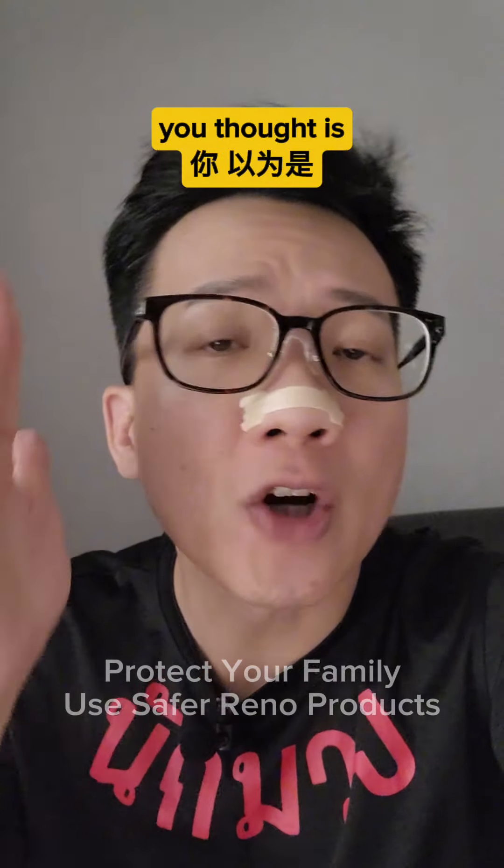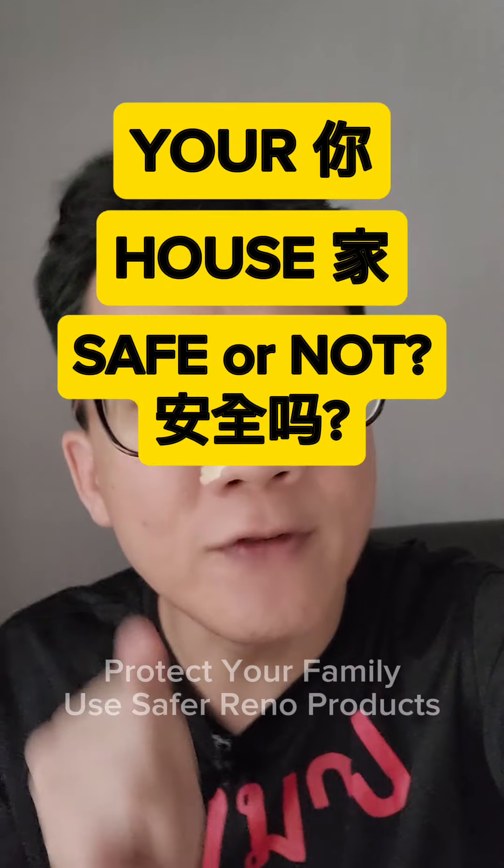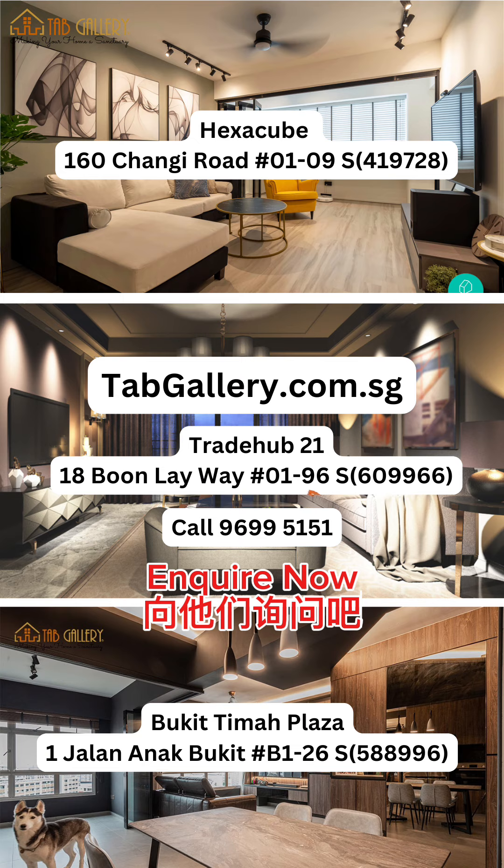Imagine living in a monster you thought is home sweet home. Your house safe or not? No. No.